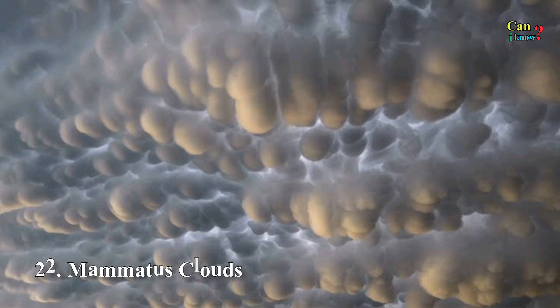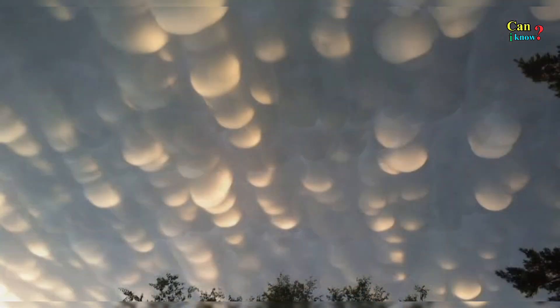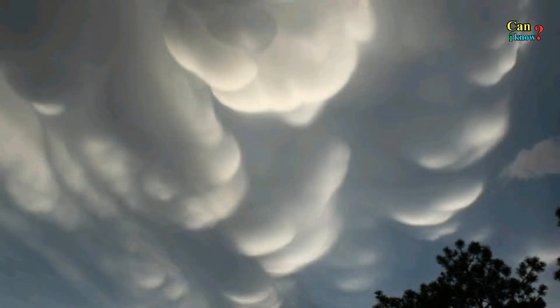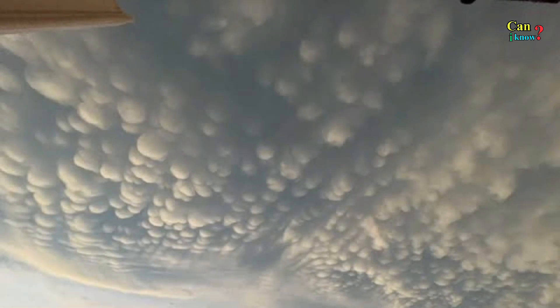Number 22: Mammatus clouds. These rare pouch-like clouds usually form after a thunderstorm has passed. Contrary to common knowledge, they do not indicate an imminent tornado, although they do look ominous.